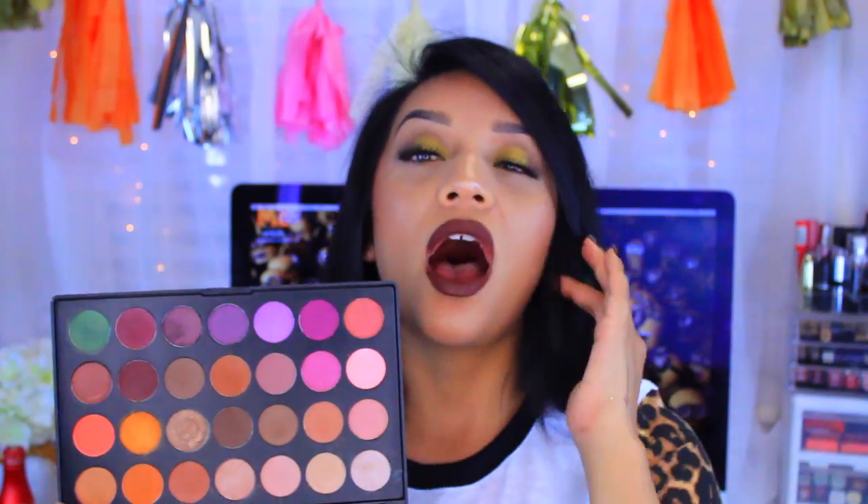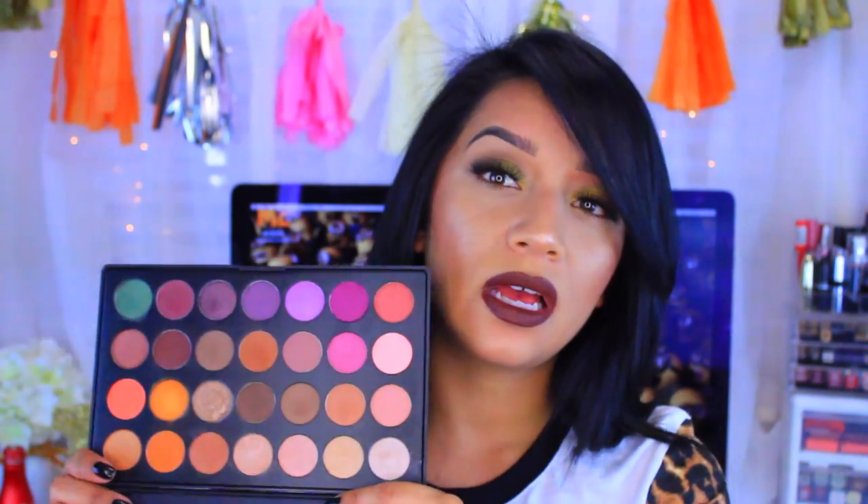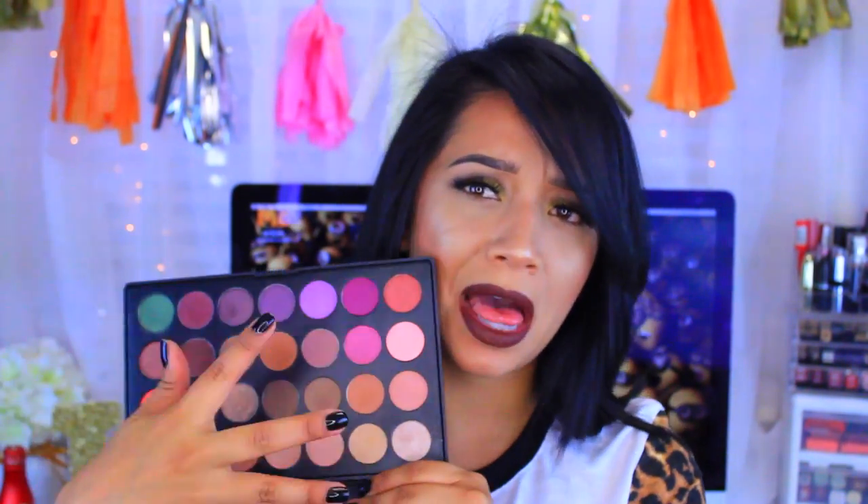Next up is the crazy most-sold-out palette I've ever known — the Morphe Brushes palette, specifically the Jaclyn Hill Favorites palette. When she collaborated with Morphe last year, everybody went crazy over it. I got it because I trust her as a makeup artist and loved the color variations. This is probably one of my top favorite favorites, besides my Z palettes. It has tons of browns and neutrals but also some bright colors.